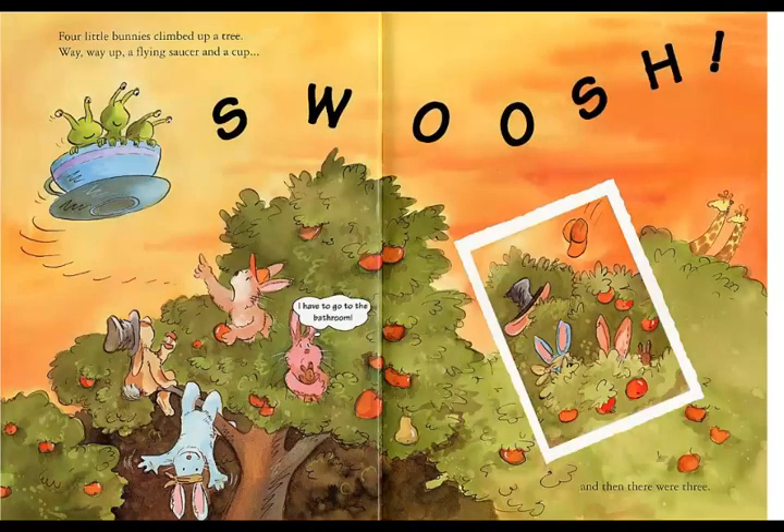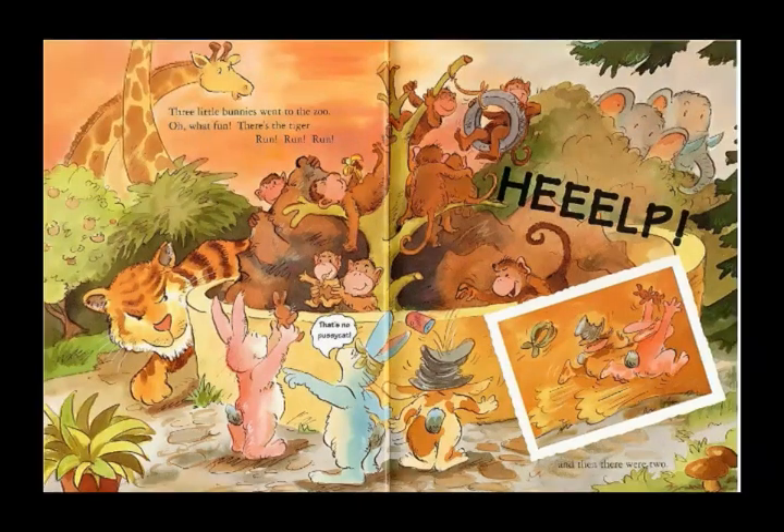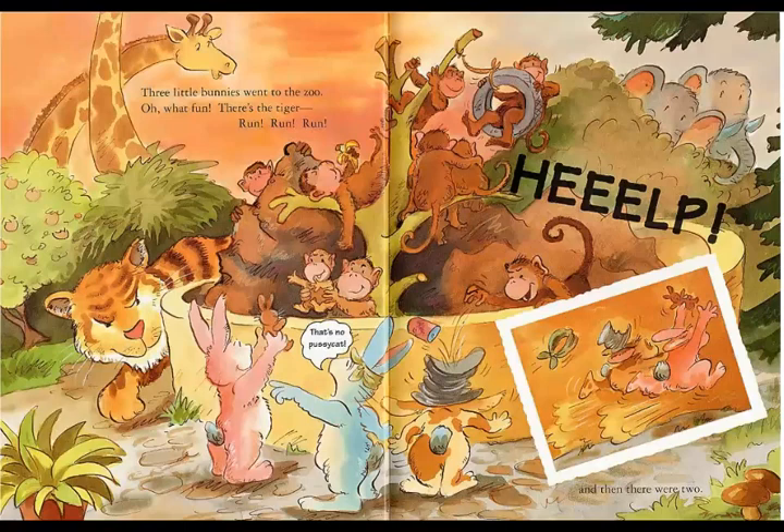Four little bunnies climbed up a tree. Wave, wave — up flew a flying saucer and a cup. And then there were three. Three little bunnies went to the zoo. Oh, what's so fun? There is the tiger — run, run, run! Bzzz. And then there were two.